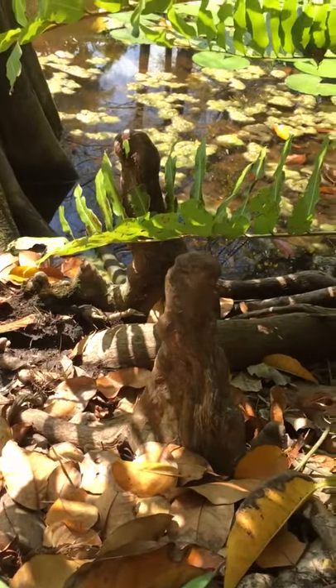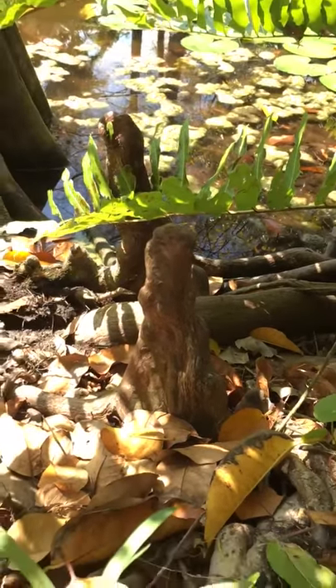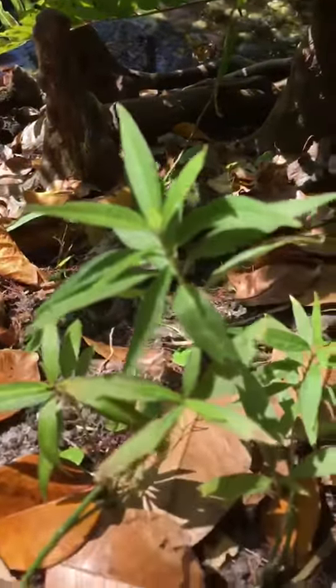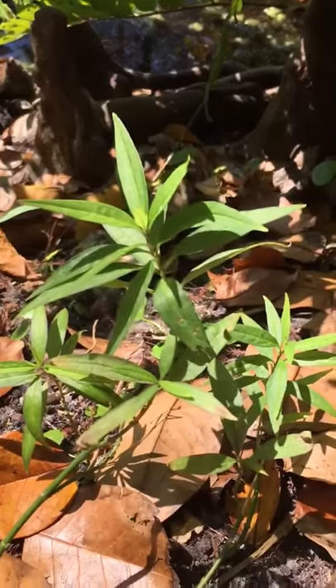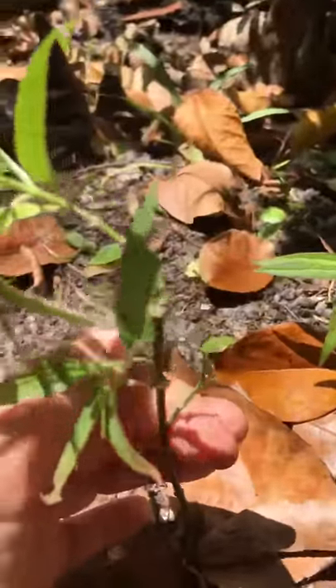Here we are at the pond's edge. Here's the cypress knees and some fallen pond apple leaves. And here's the sweet surprise that I want to show you. This is Asclepias perennis, a white swamp milkweed, and there's a little monarch caterpillar on it.